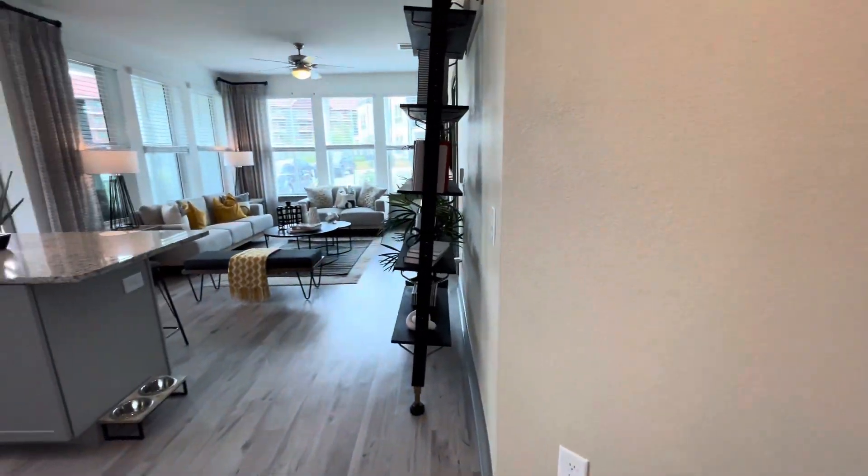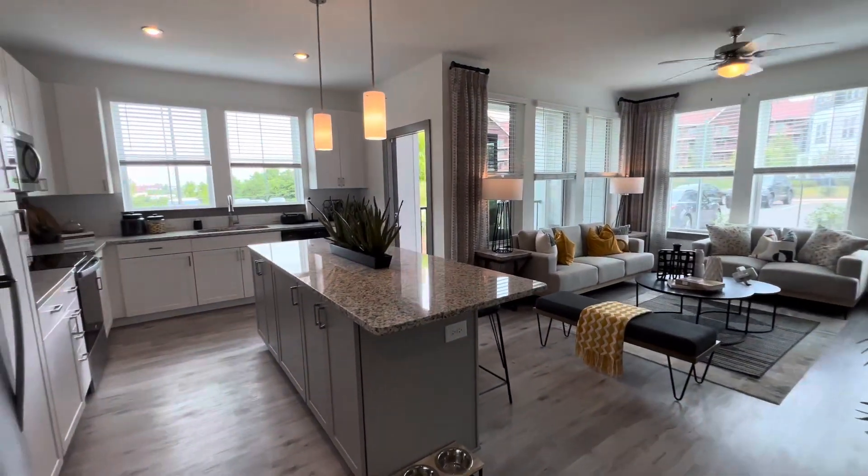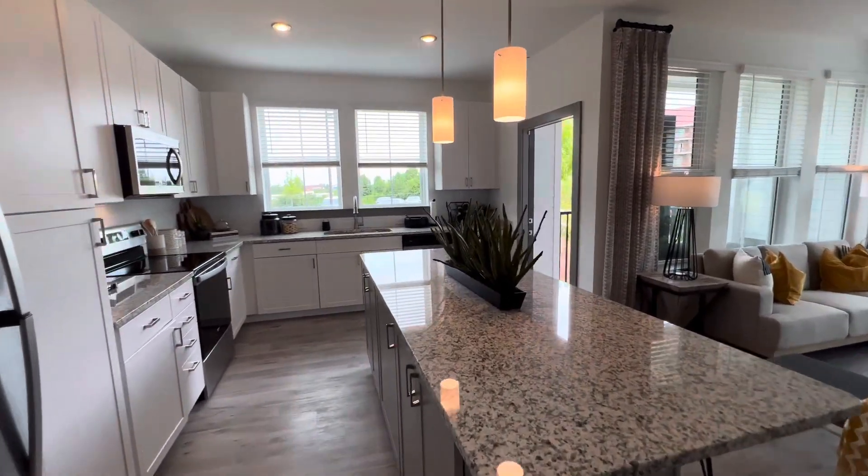Call us now to schedule a tour of your brand new home here at the Addison 8050.